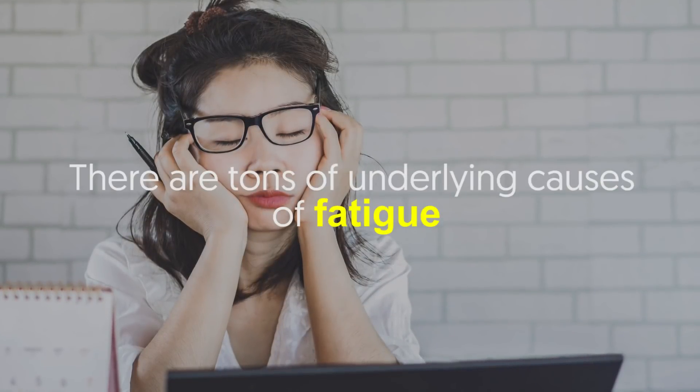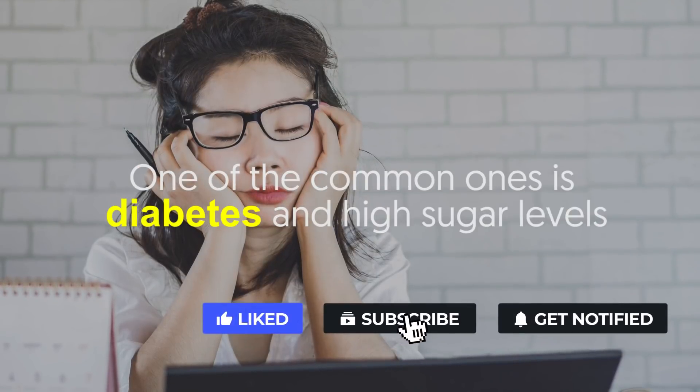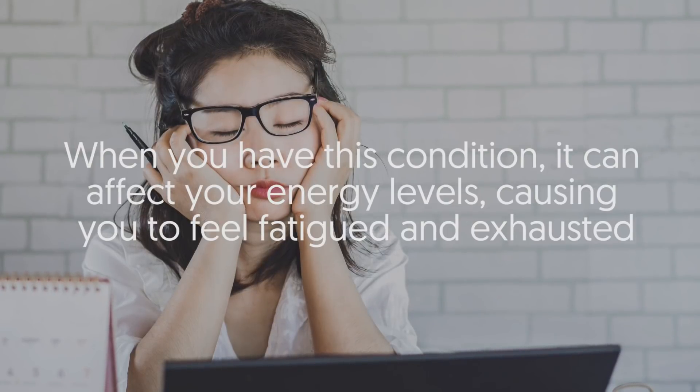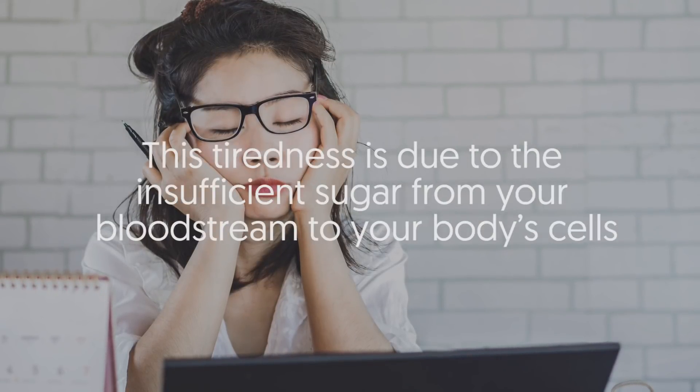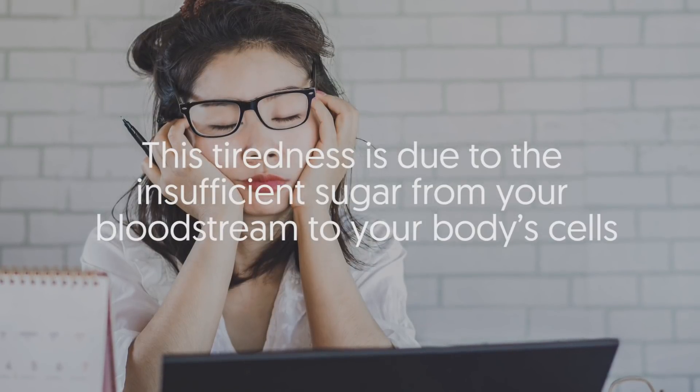Number three: tiredness. There are many underlying causes of fatigue, and one of the common ones is diabetes and high sugar levels. When you have this condition, it can affect your energy levels, causing you to feel fatigued and exhausted. This tiredness is due to insufficient sugar transfer from your bloodstream to your body cells.